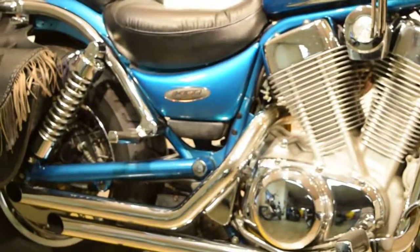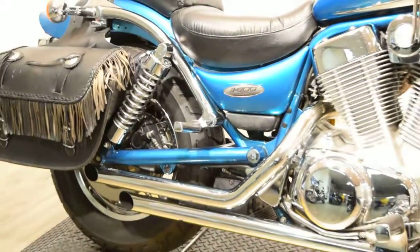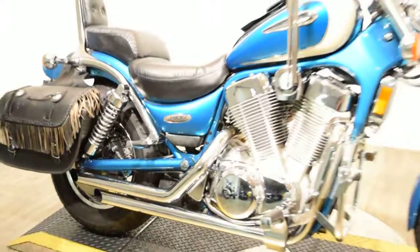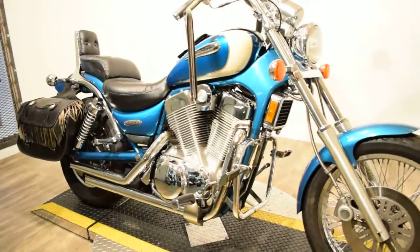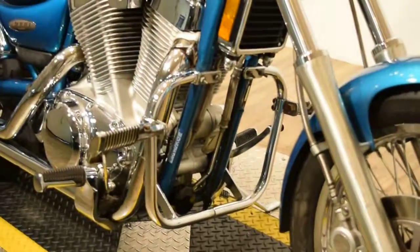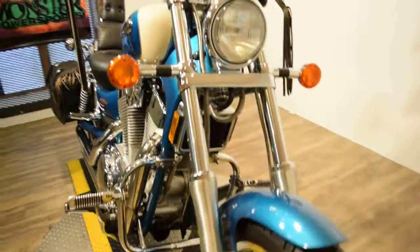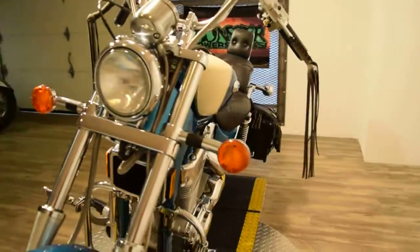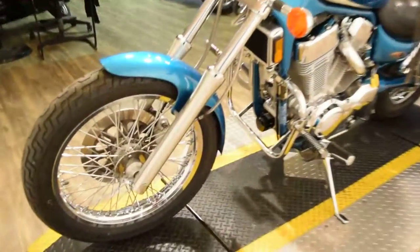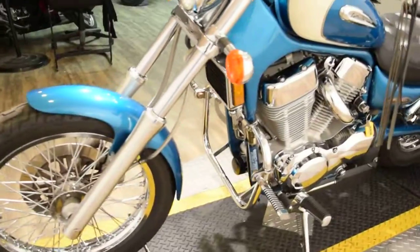If you're interested in this bike or if you'd like to look at our inventory at Monster Power Sport, you can go to our website at www.monsterpowersport.com. There, you can browse through over 300 other pre-owned motorcycles, all fully serviced and safety inspected.